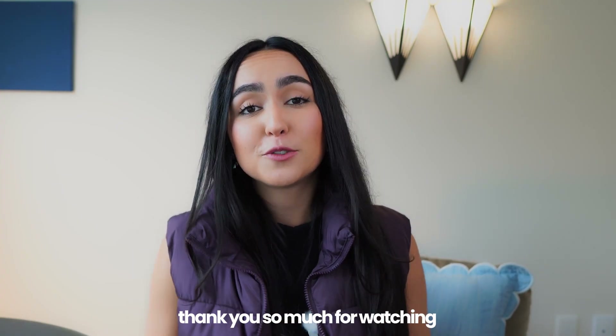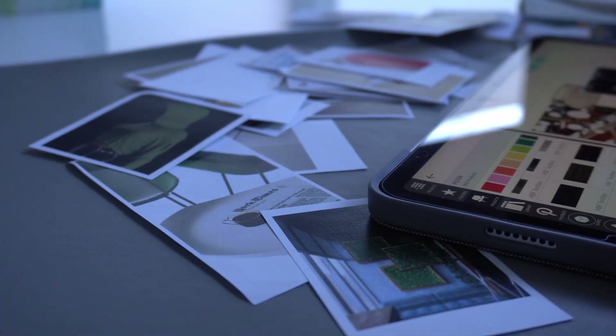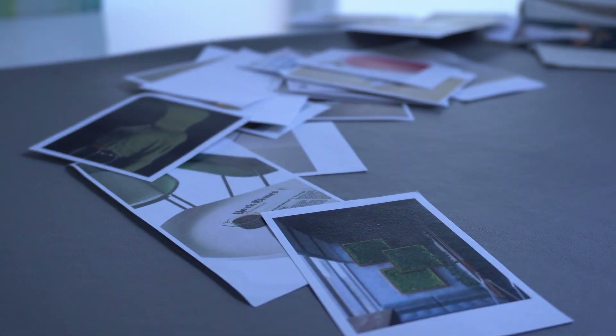Thank you so much for watching. Are you getting an iPad next or are you not? Let's talk soon — I'll see you soon. Bye.